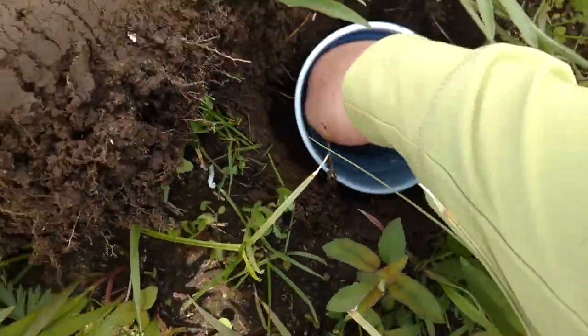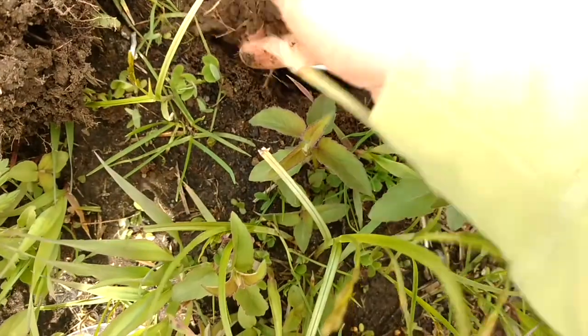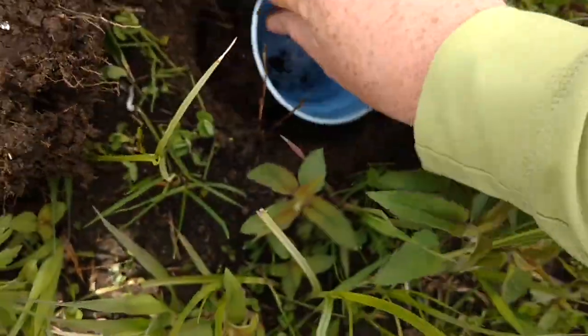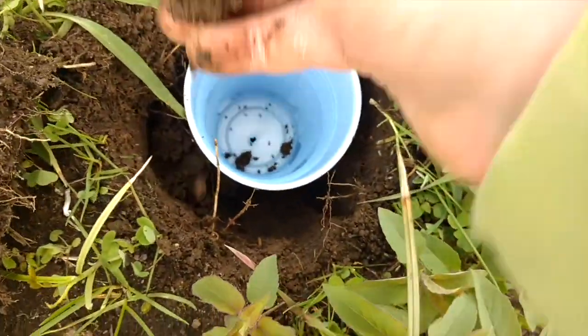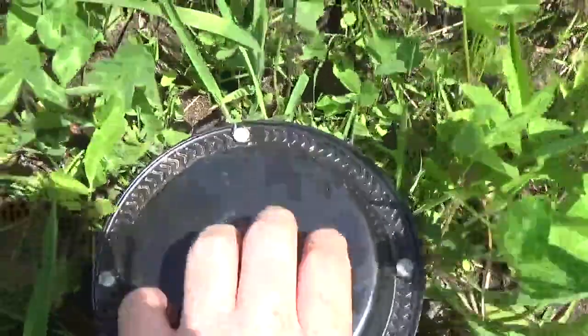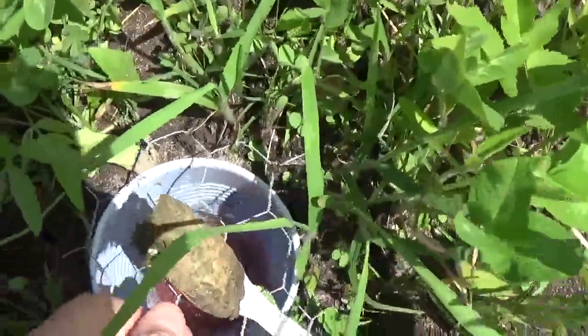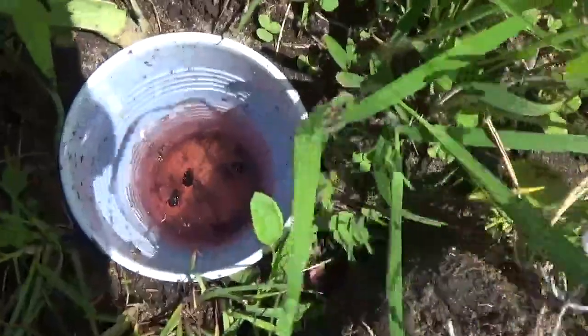I use pitfall traps to sample the dung beetle community. To build pitfall traps, I dig a series of holes in the prairie, insert plastic cups, and pour non-toxic antifreeze into the cups. The antifreeze acts as a temporary preservative for the bugs that fall in. The traps are covered with wire mesh to prevent larger animals from falling in, and the traps are each baited with a forkful of fragrant bison dung.